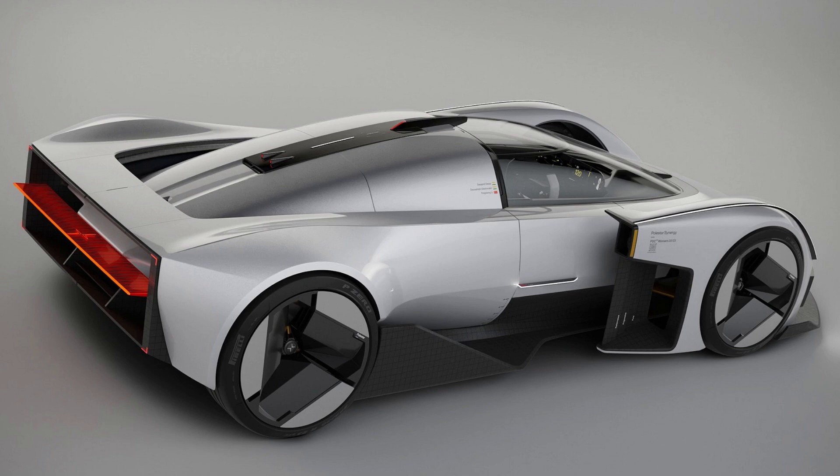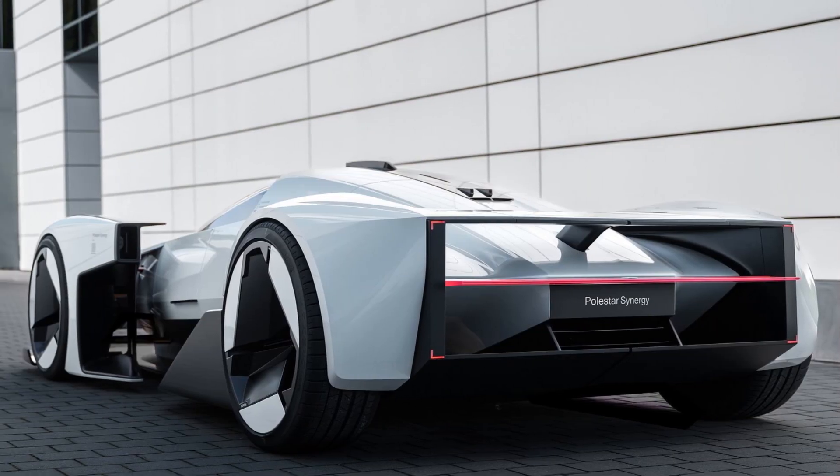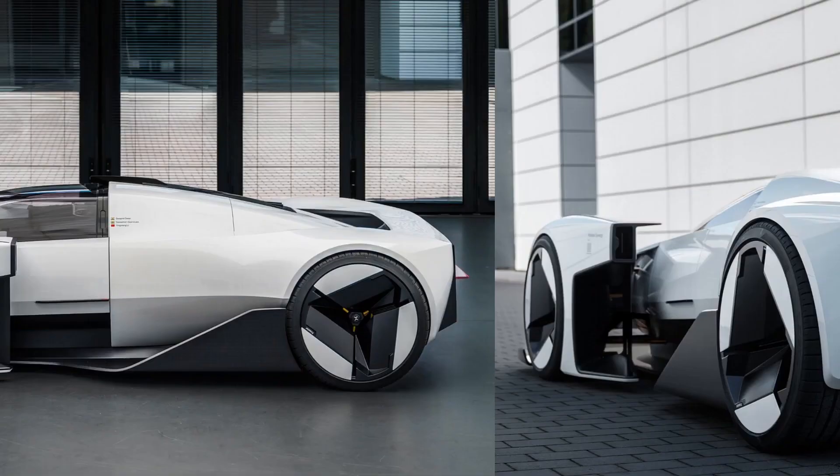The final design centers on nature and emotional durability, with a single-seater configuration and a floating interior layout. The proportions are dramatic, with the car standing 42.1 inches tall and 179.5 inches long. It's the first time we've seen this type of design from Polestar, although the gorgeous Polestar 6 comes close.